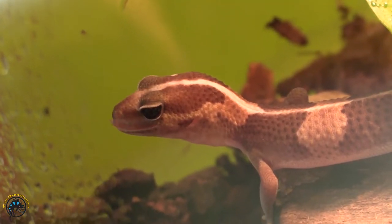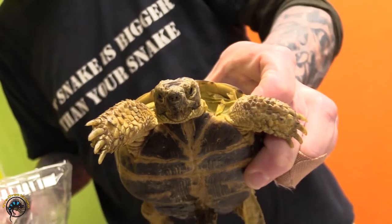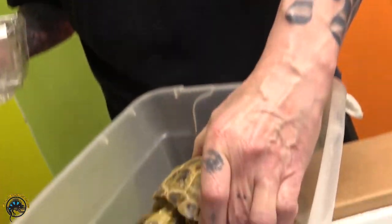My favorite part about TDI is honestly just all the little scaly friends that come in, getting to see all the new faces and taking care of them, and then seeing them go home to their new families — and hopefully they're thriving and everyone's having a good time now that they're bonded with them.